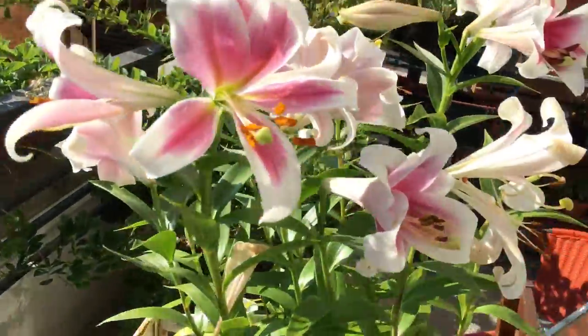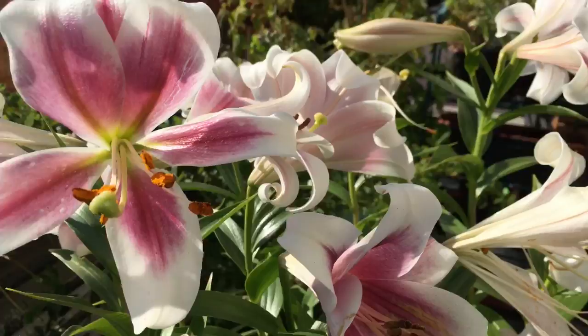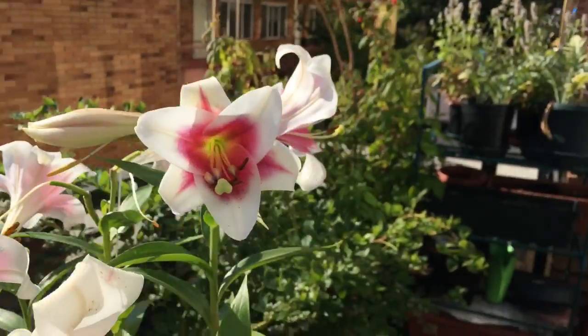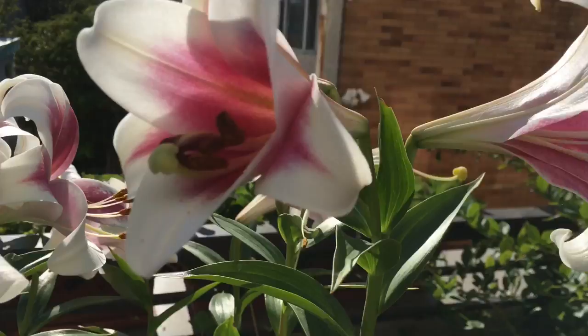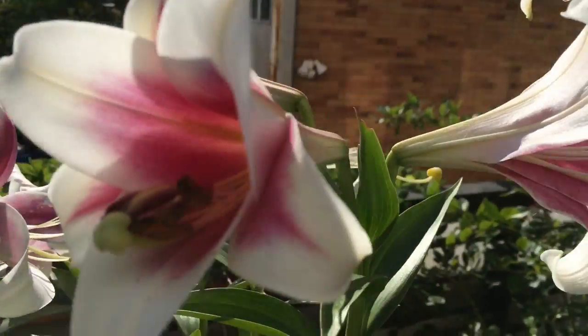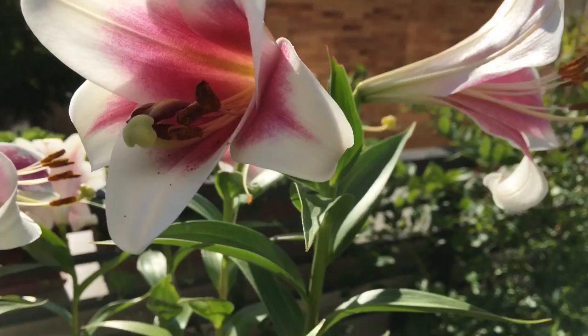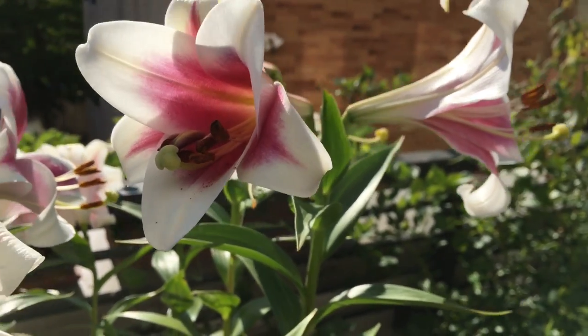And then the lily is definitely flowering — I can smell the flower all the time, smells really good. Right here, this one is very pretty, it smells really good. I kind of want to cut them for indoors, but I can't really find a vase, so that's kind of a problem.